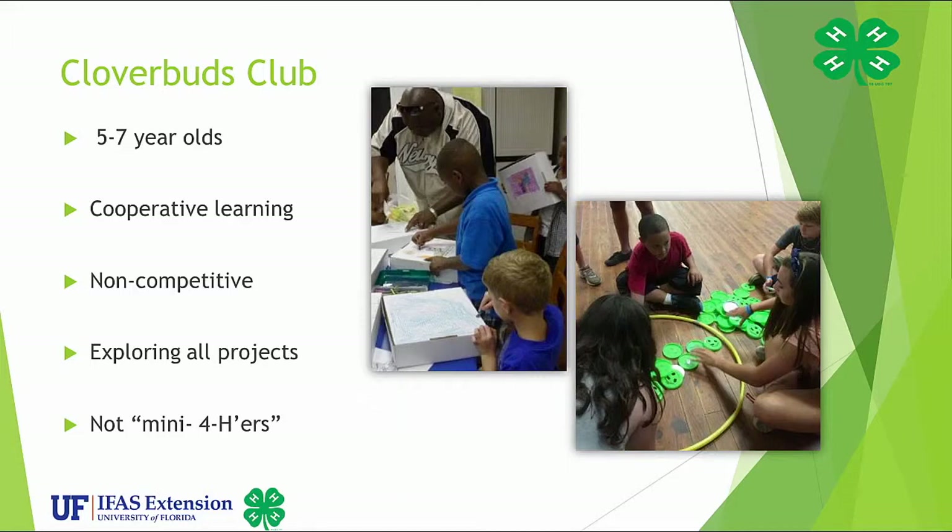Many states have club options for younger youth. A Cloverbud member, age five to seven, or kindergarten through third grade, should only be involved in cooperative learning and age-appropriate activities, such as non-competitive events. The overall purpose of the 4-H Cloverbuds program is to foster the development of life skills that are essential for the cognitive, social, emotional, and physical maturation of kindergarten through third graders. Children in these grades are a distinct audience for 4-H, with unique learning characteristics and developmental needs different from older children and youth. It is neither the intent nor the objective of the 4-H Cloverbuds program to duplicate the 4-H member experiences designed for older youth nor create a mini-4-H concept. While the 4-H Cloverbuds program is a part of the overall 4-H youth development program, and Cloverbud members are recognized as 4-H members for enrollment purposes, they are considered to be in a special membership category with regard to program and policy.